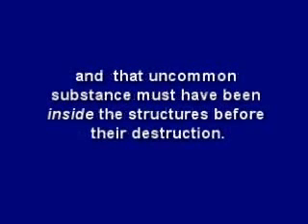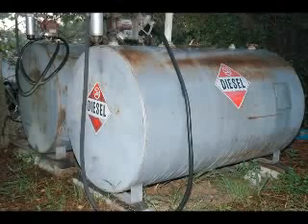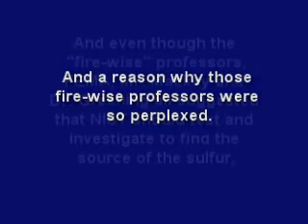And that uncommon substance must have been inside the structure before its destruction. Most people cannot accept the implications of the science behind 9/11 and think I must be wrong. So if you think I'm wrong, prove me wrong by experiment. But remember, there may be a reason why diesel storage tanks don't look like Swiss cheese, and why drywall is placed directly on steel stud framing and structural steel for fire insulation, and a reason why those Firewise professors were so perplexed.